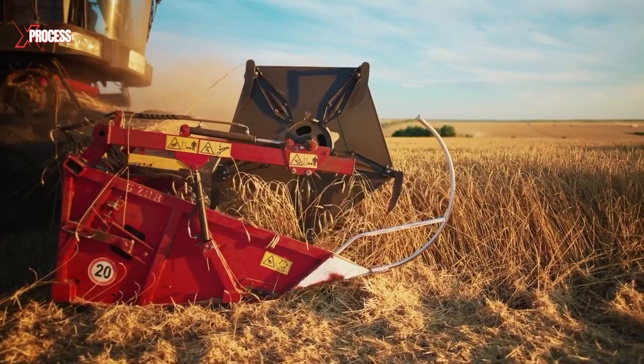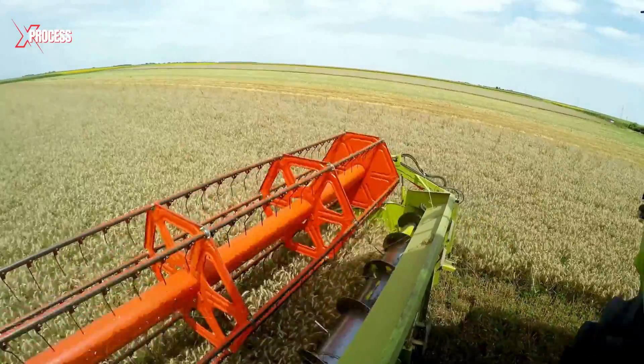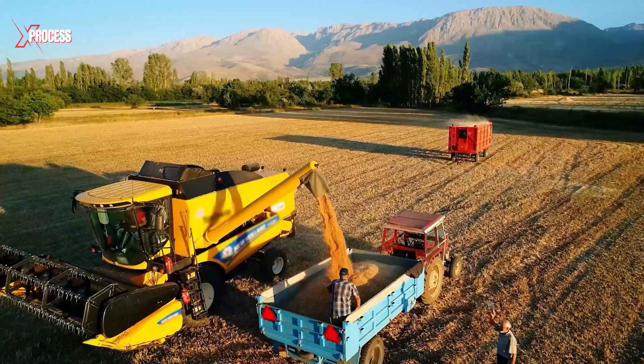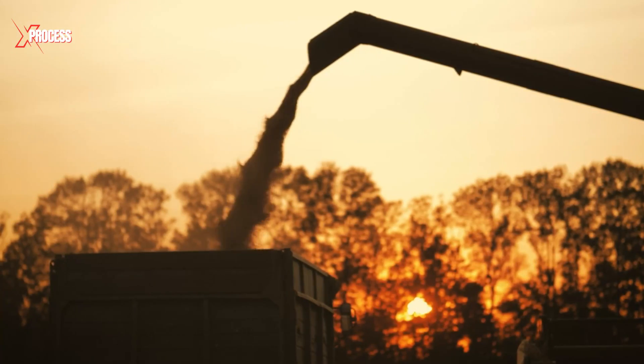Once the wheat is at its peak, the harvester springs into action, gliding through the fields as sharp blades slice the stalks near their base. These freshly cut stalks are swiftly gathered and fed into the machine, marking the first step in the wheat's transformation.